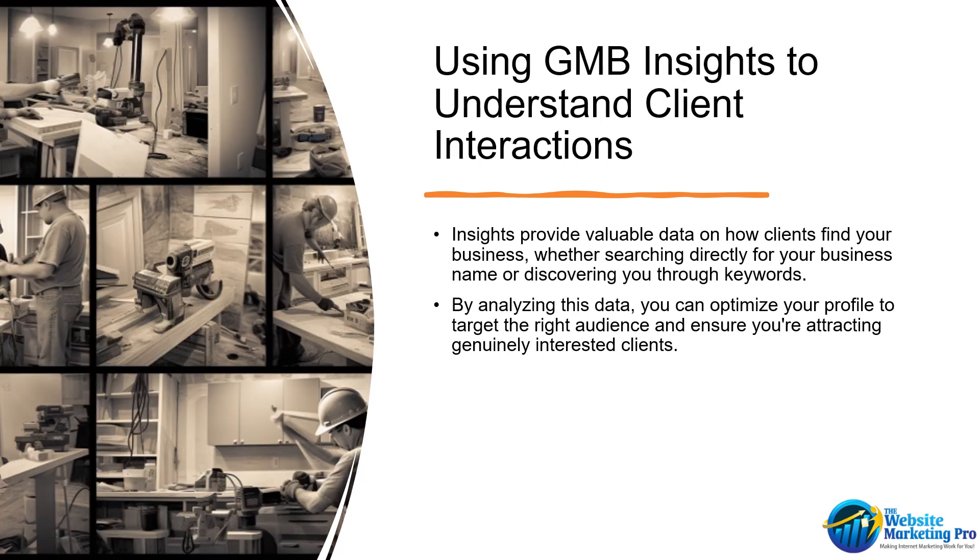Now, let's explore how GMB Insights can help you understand client interactions better. Insights provide valuable data on how clients find your business, whether searching directly for your business name or discovering you through keywords. By analyzing this data, you can optimize your profile to target the right audience and ensure you're attracting genuinely interested clients.